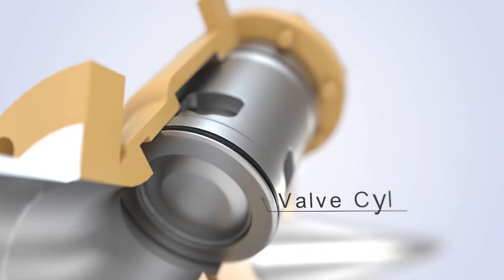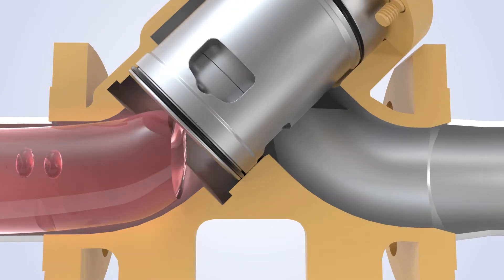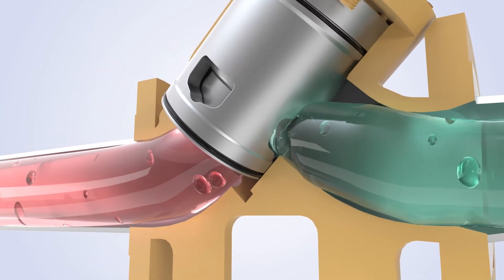The valve cylinder, made of forged stainless steel or nickel coated carbon steel, provides the best flow for your process fluid at the required flow rate with minimum pressure drop.